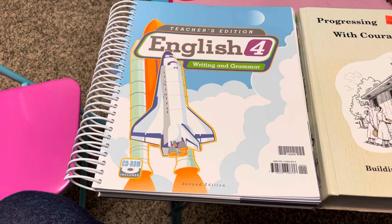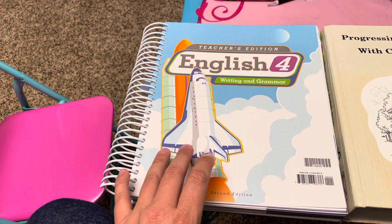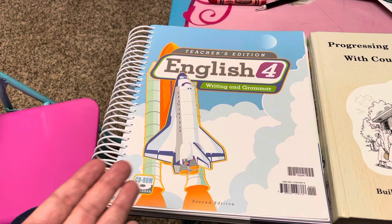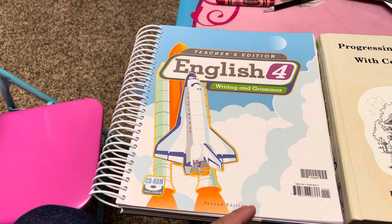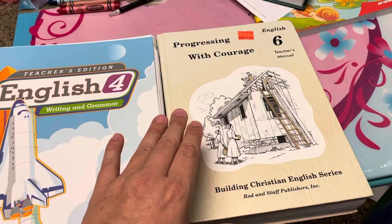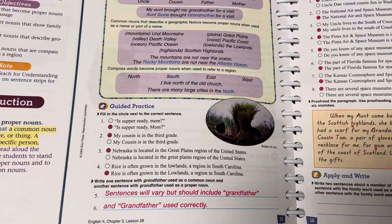Rod and Staff gets into writing right off the bat. ABeka is more grammar-focused in the beginning years, in my opinion. BJU Press starting in grade two is kind of like grammar and then writing — alternating chapter by chapter. This feels more like mastery — they go into major detail. The way BJU Press teaches is usually a lesson at the top of the workbook page, and then some questions to go with it.